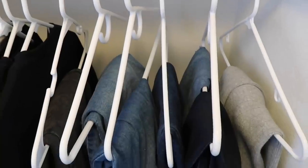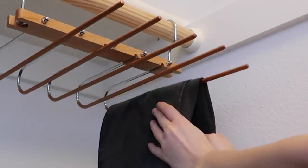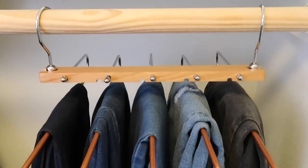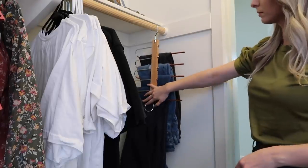If you have a small closet or you're running out of room, I highly recommend trying something like this out. It will free up valuable hanging space but also still allow you to access your jeans and pants super easily. I'll have all of these products linked down below in the description box.